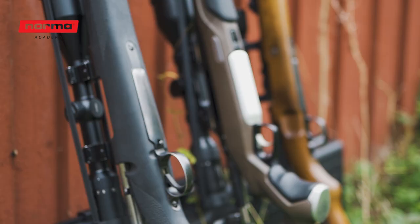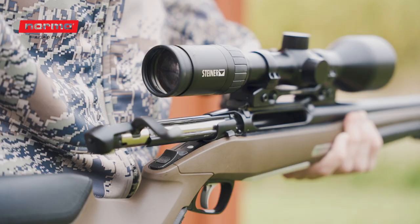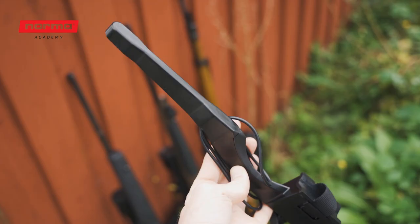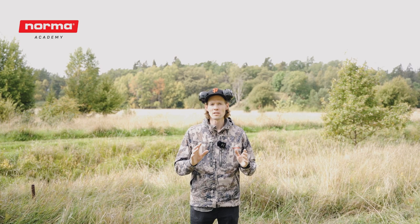Let's go! As luck would have it, I have three rifles in 30-06 and they all have different barrel lengths: 60cm, 55cm, and 50cm. I want to show you in a pragmatic way how performance changes with a shorter barrel length. The test is pretty simple — we'll try all three rifles with the Norma Aurex ammo to see if there's a difference.